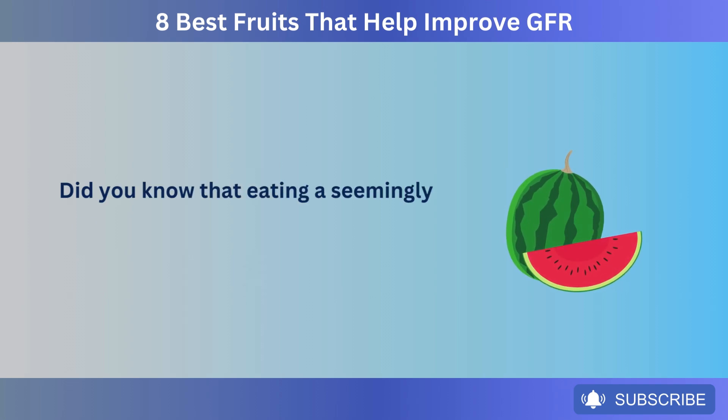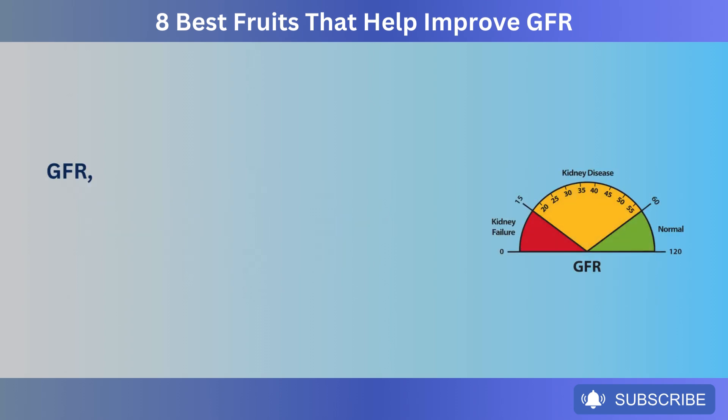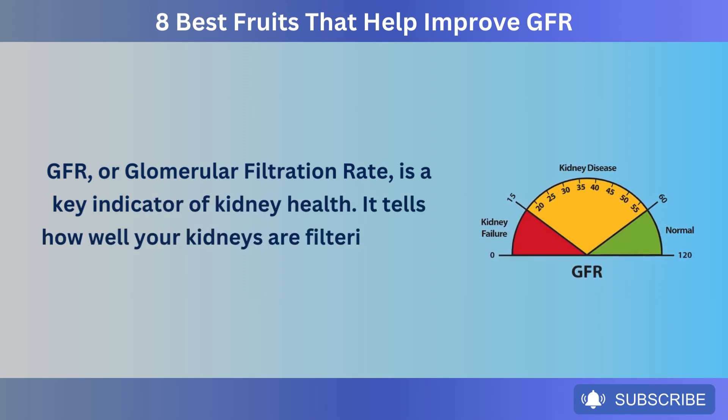Did you know that eating a seemingly ordinary fruit like watermelon can improve your GFR? GFR, or glomerular filtration rate, is a key indicator of kidney health. It tells how well your kidneys are filtering your blood.